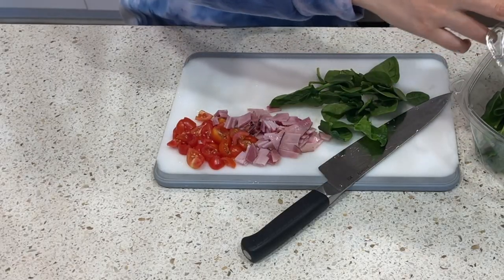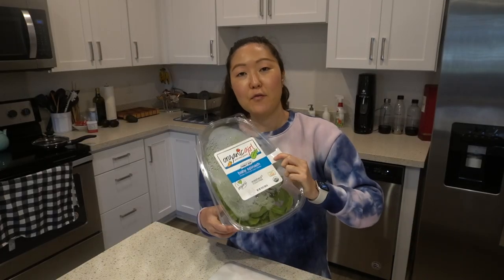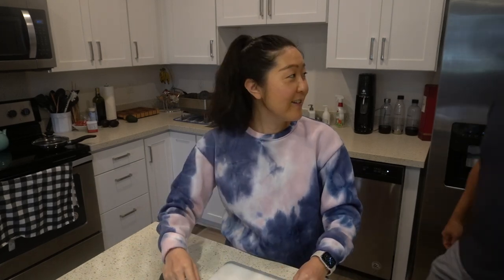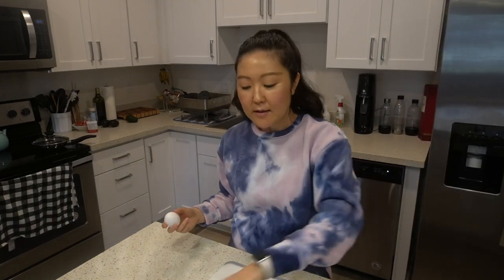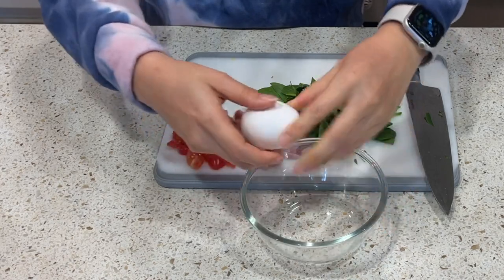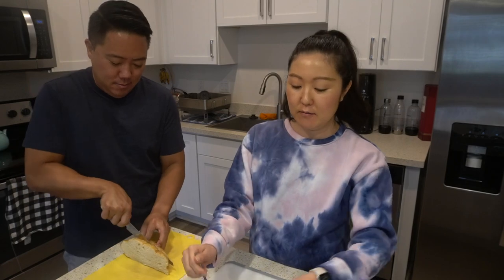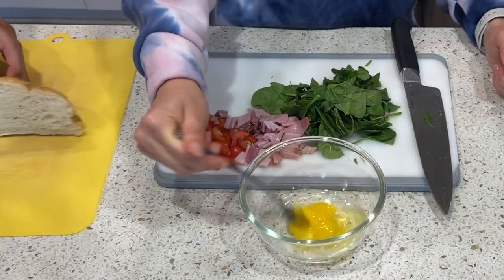The next ingredient for our omelette is some spinach — I love adding greens and I like to buy the spinach pack from Whole Foods or other markets. The last important ingredient is the egg; I'm just going to use one egg, sometimes two depending on hunger, but one is fine since there's already a bit of protein from the ham. I'm also making a piece of sourdough toast — sourdough has been a staple the last couple of weeks.